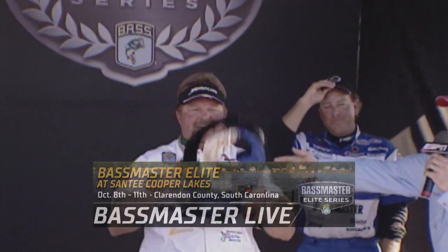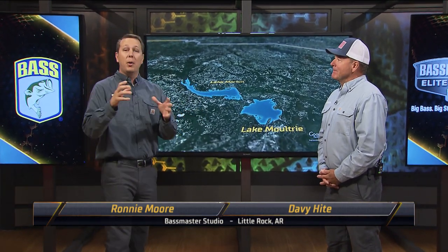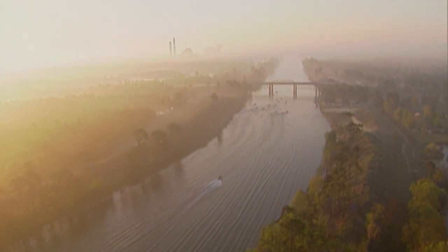Here we are off and running — the seventh stop of the Bassmaster Elite Series, and it takes us to Santee Cooper, the low country of South Carolina. I've got Davey Hite here in studio with us, a guy who lives right down the road from there, has a lot of history at Santee Cooper, a great playing field for the Bassmaster Elite Series. We haven't been there since 2006, so I'm going to need you to give a big refresher for the folks at home on the lay of the lake and the key areas that are going to play.